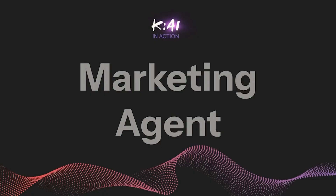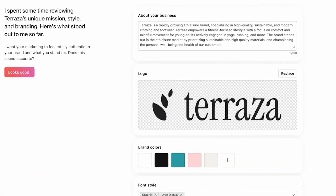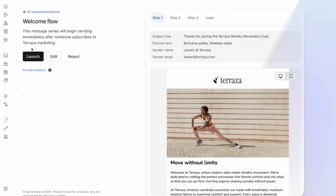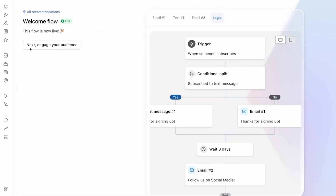Klaviyo puts AI to work in e-commerce. It predicts things like customer lifetime value, churn risk, and next order timing, and lets you build flows that respond to those signals automatically. You're not just seeing analytics — you're triggering actions based on them. For D2C brands, that can mean higher ROI without more manual targeting.